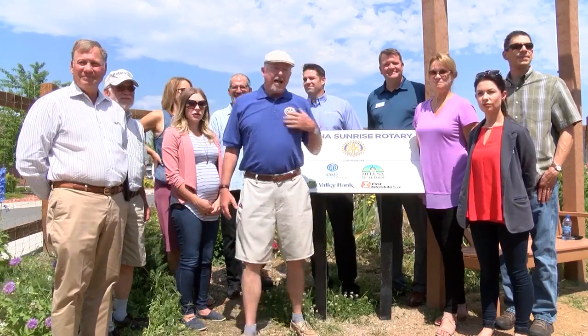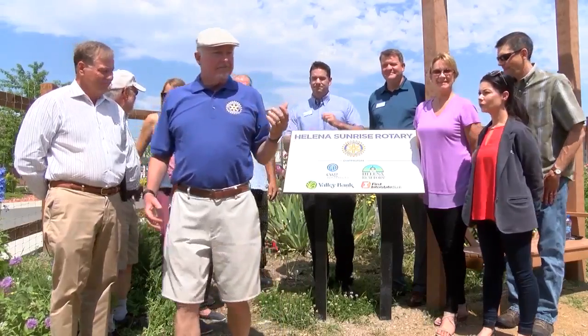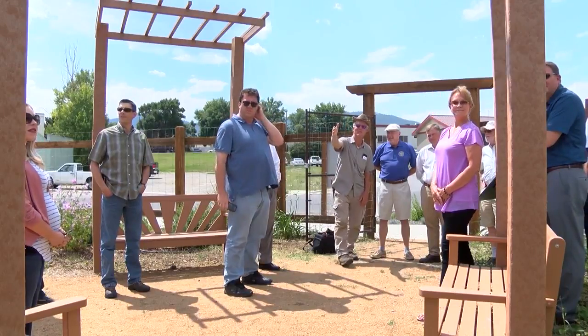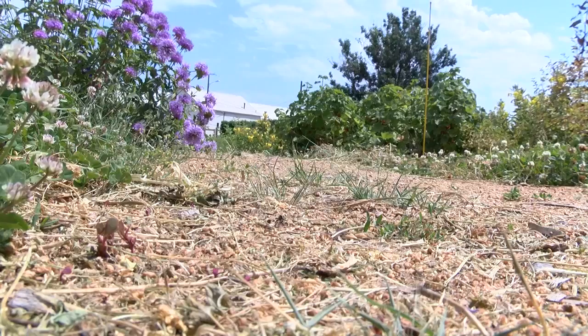Money left over after the construction of the benches will help maintain the garden. The Sixth Ward Garden was completed in the fall of 2016 and it includes nearly three dozen raised flower beds and playground toys for the kids.